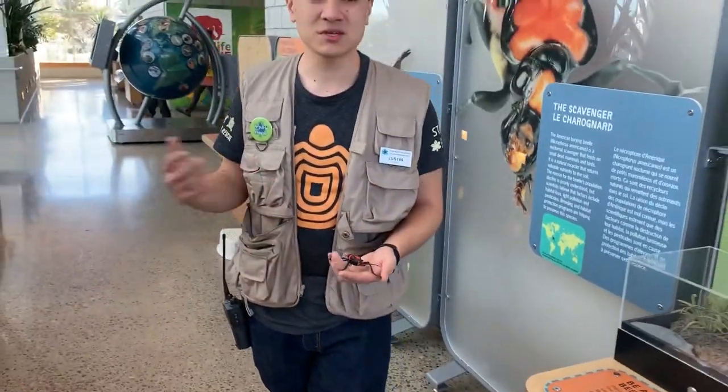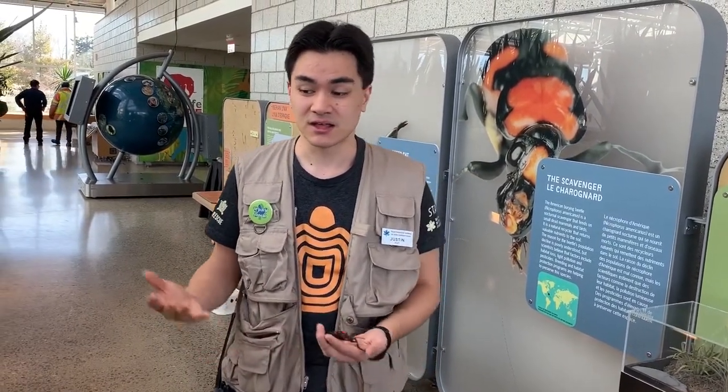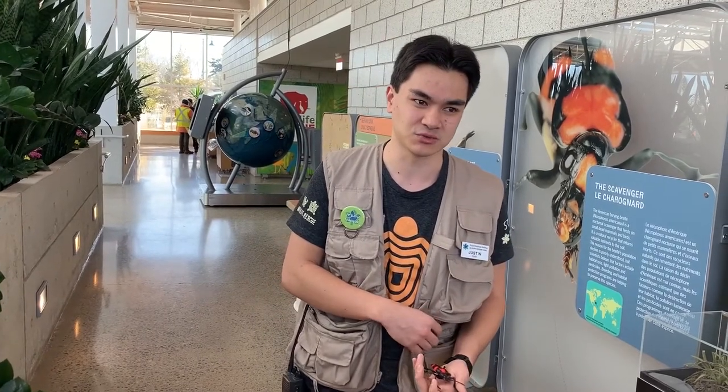The American burying beetle used to be found in Ontario as well, from Toronto to Windsor, as well as a large portion of the United States. Unfortunately, they are no longer found in Ontario and really only occupy about 10% of their historical range. Scientists aren't really sure why they disappeared, but their theories include habitat destruction, light pollution, and the use of pesticides. One interesting theory thinks that the extinction of the passenger pigeon actually had a very important role in the reduction of these beetles, because that removed a large carcass source that these beetles would have been looking for.